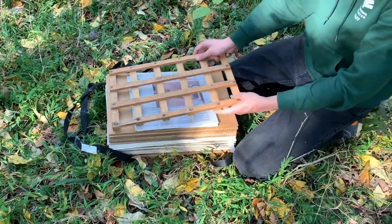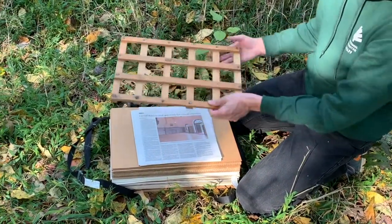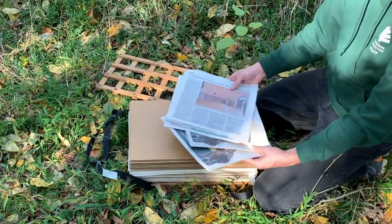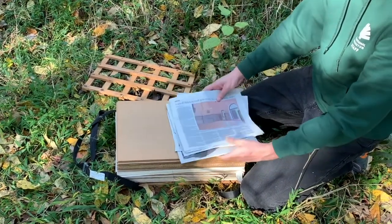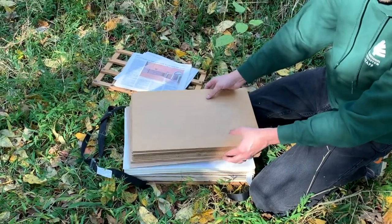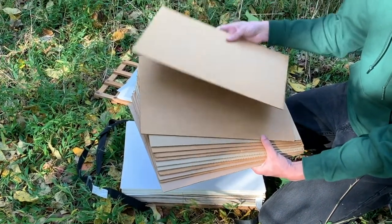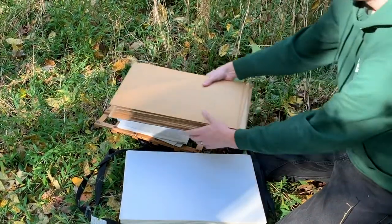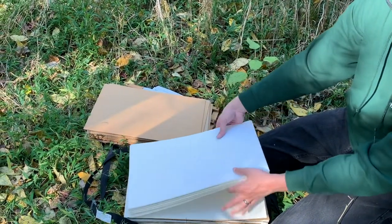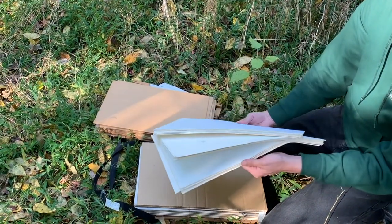The field press is composed of two adjustable straps, two wooden frames on either side that have a lattice design, some newspaper, cardboard planks — which can also be cut up from cardboard boxes to fit the size of your press — and finally some blotters, which are thick, absorbent paper that help wick water away from the plant specimen.